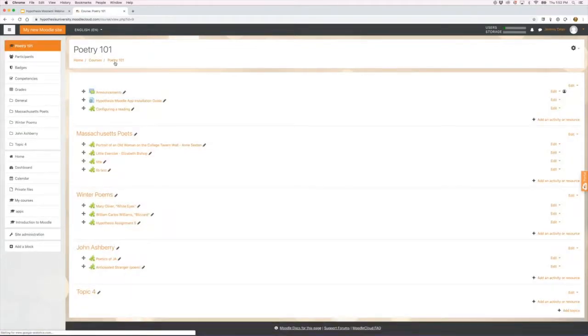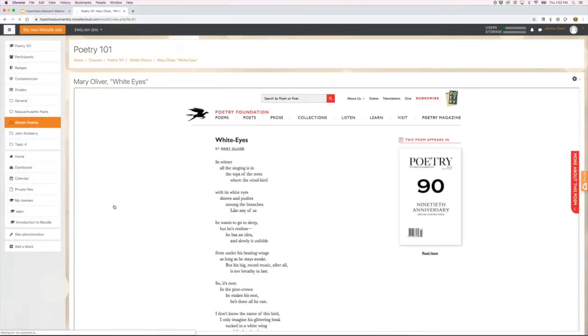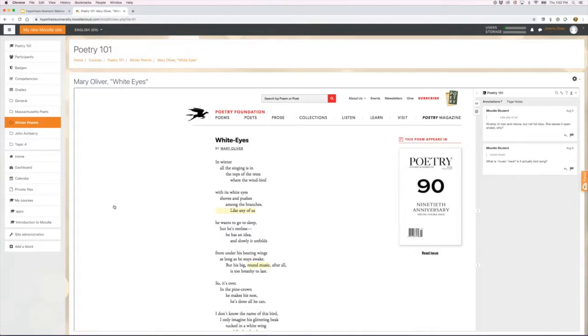The next thing we're working on is a grading view where a teacher can look at annotations for a specific student. You can imagine if 20 students were annotating Mary Oliver's poem — right now it's just one Moodle student — but the gradebook view would allow isolating that student's contributions and entering a grade. These annotation activities don't need to be graded, though — they can simply be a way to turn on the ability to write in the margins of digital texts for your courses.